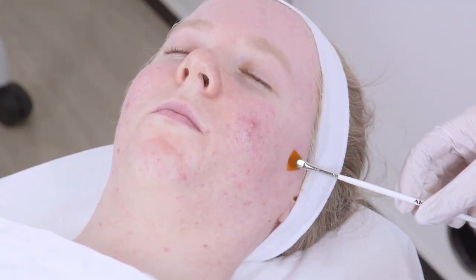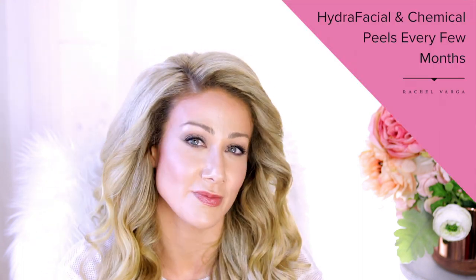Chemical peels are also great for reducing milia. In between your laser treatments, you could get HydraFacials or chemical peels every couple of months — at a change of season or before a special event. They're great for gentle resurfacing; you won't get as much resurfacing as with laser, but they're easy to fit into a busy lifestyle because there's no downtime. You just look a little shiny and glassy afterwards because your skin is super smooth and hydrated.